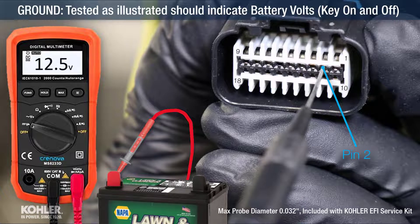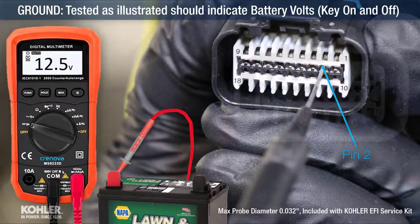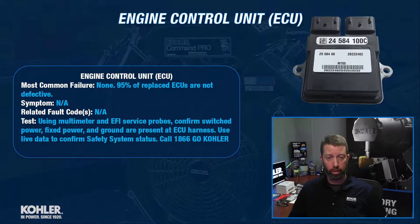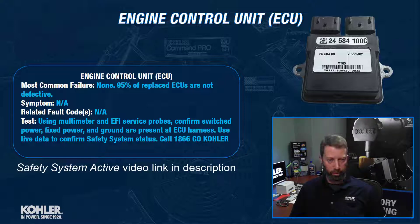We also want to make sure that we have ground present at the ECU. If it will communicate with the diagnostic software, then the ECU probably isn't defective, but we could also then use live data to confirm the safety system isn't active. Don't replace it and then find out that it wasn't defective — they're expensive and they're non-returnable.